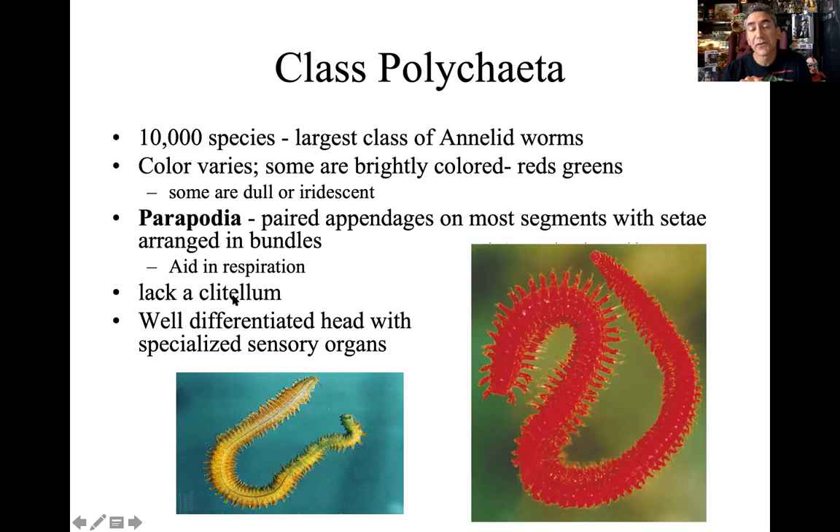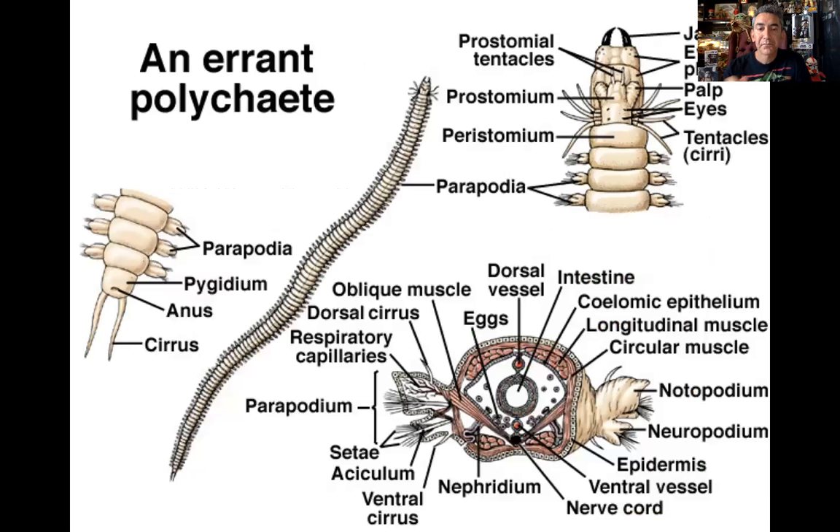The lack of clitellum — earthworms had that big fused segment; these lack that segment. They have more modifications on the head, including little beaks. We call these errant polychaetes — polychaetes that are mobile, they swim around. Superficially they appear as earthworms, but you can see the parapodoa and the many seti on these segments. There's the little beak — the prostomium, that first segment — and this beak can protrude out and basically feed and bite. It's a very different jaw structure than we see with earthworms.